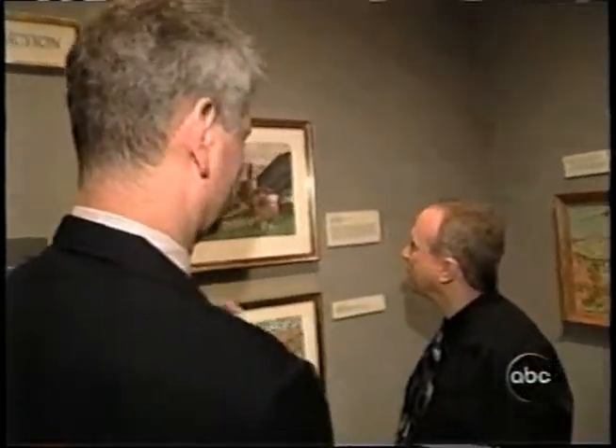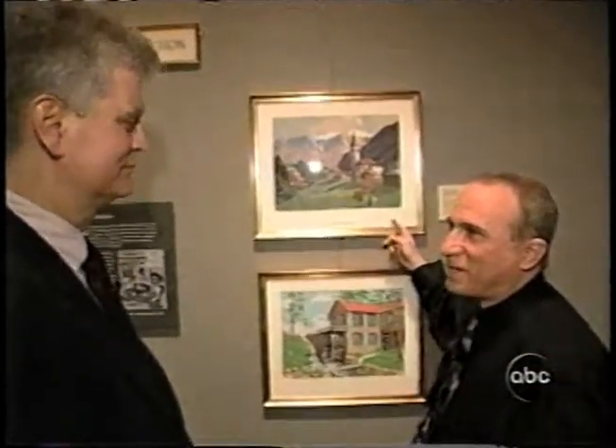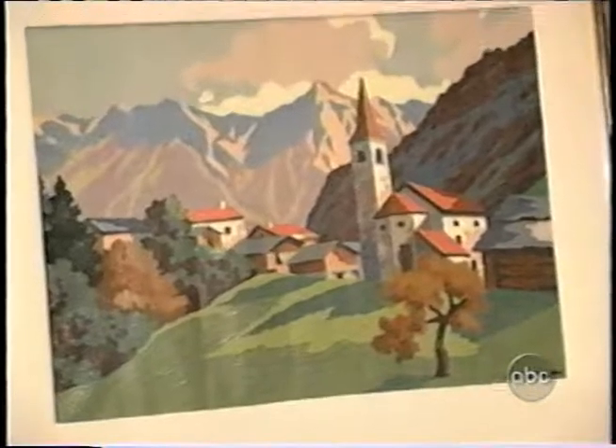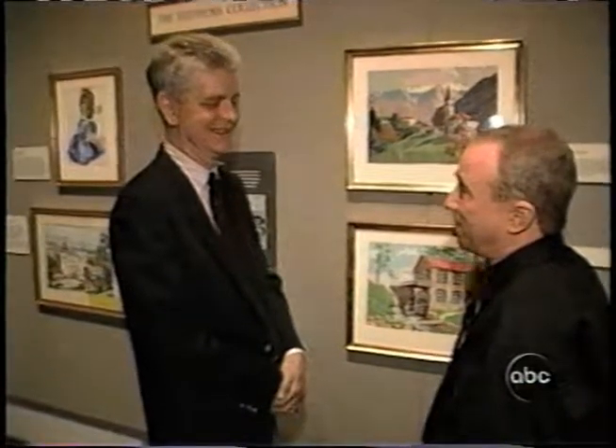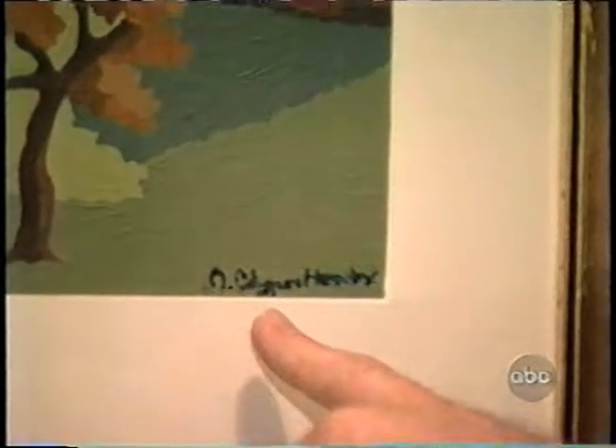This one was done by FBI Director J. Edgar Hoover. Get out! J. Edgar Hoover painted this, and the FBI misplaced it for 50 years. It's on the 10 least wanted list, this painting. J. Edgar Hoover. And look, I'm leaving my fingerprints.